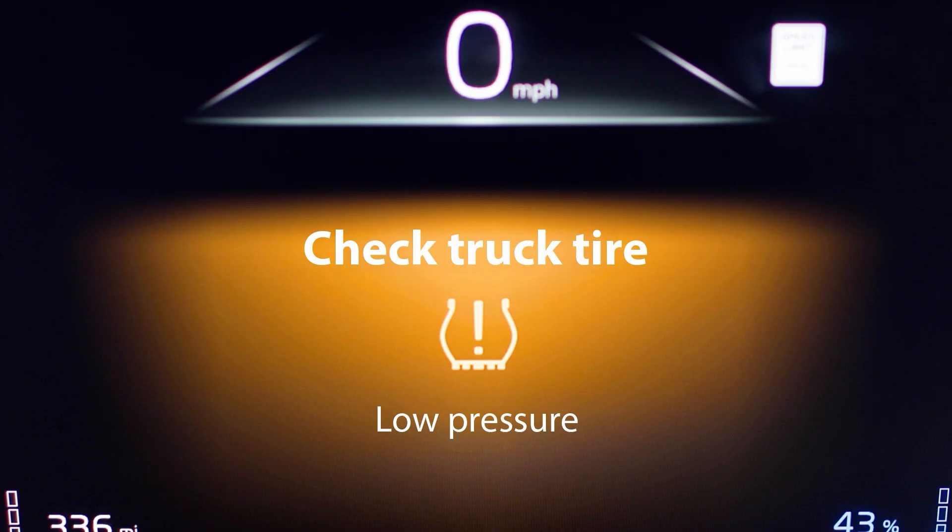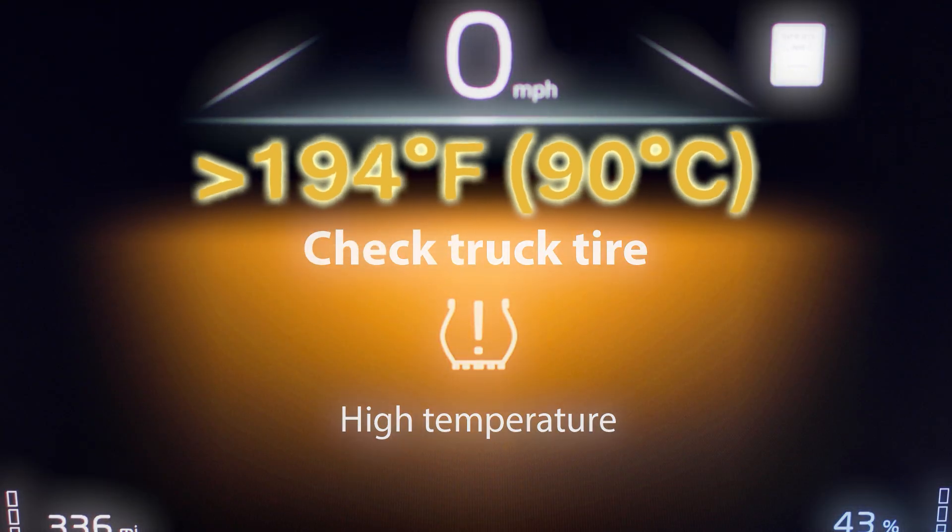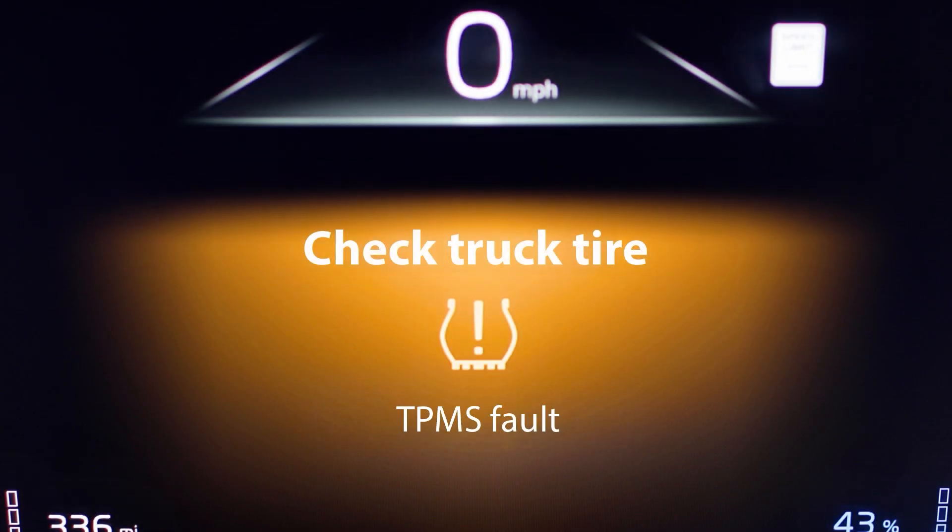When something isn't right, the system generates clear alerts. These alerts include low, extreme low, or high-pressure warnings. For high-temperature alerts, a warning is triggered any time a tire exceeds 194 degrees Fahrenheit, giving drivers and technicians a crucial safeguard against heat-related failures. And finally, sensor faults or low battery warnings.